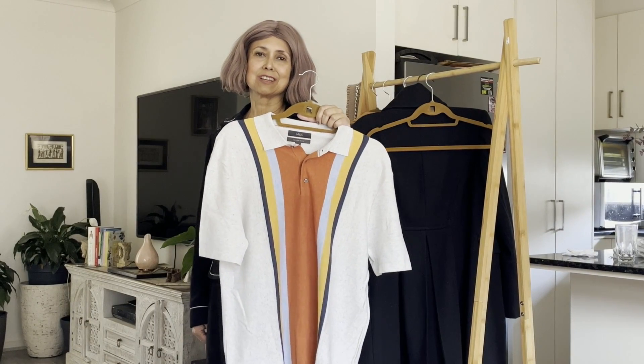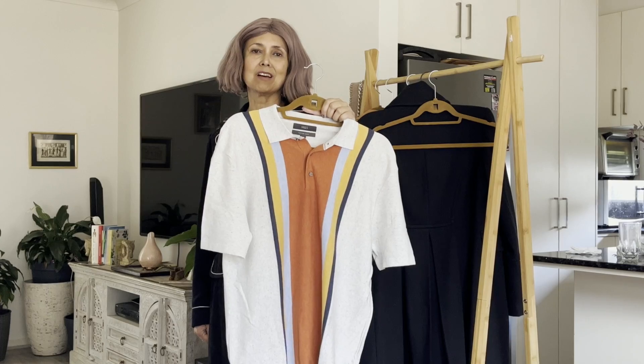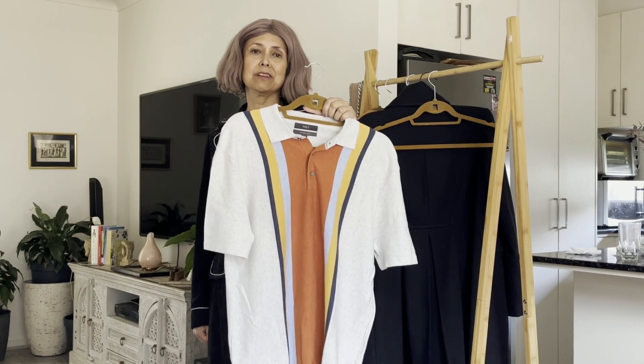For the blokes, this striped t-shirt from Marks & Spencer is perfect for wearing the stripe trend.